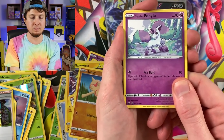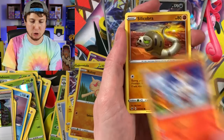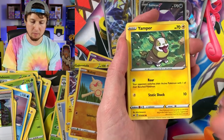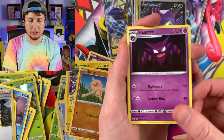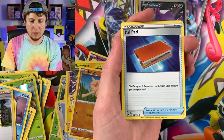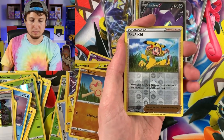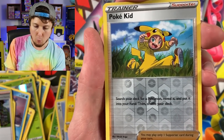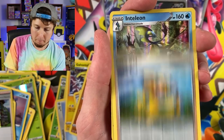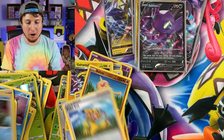Galarian Ponyta, Cottonee, Scorbunny, Silicobra, Yamper, Energy, Haunter, Thwacky, Pal Pad, Pokekid — there's the code card. And then we'll go into the binder after this. We got a holo rare Inteleon for our last pull.